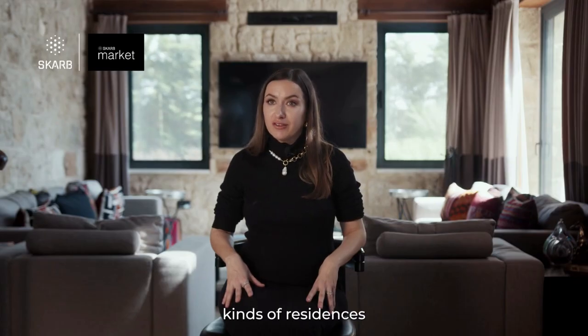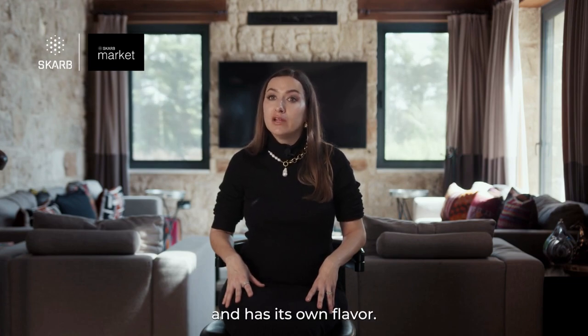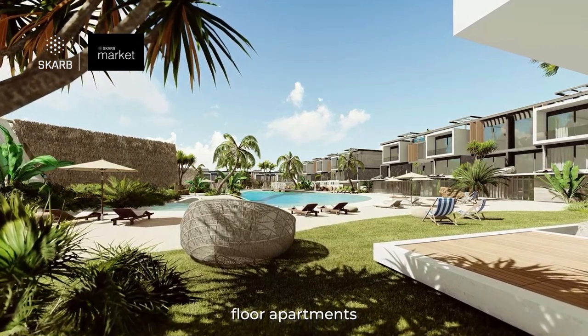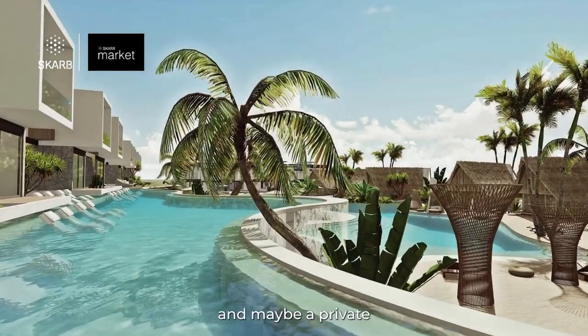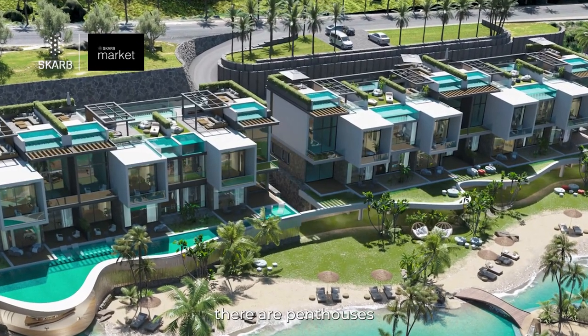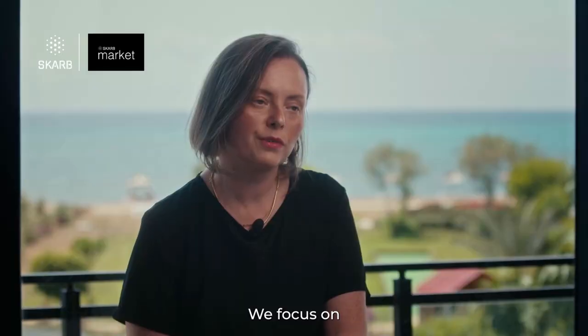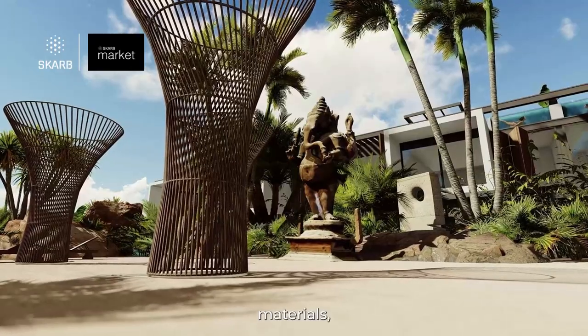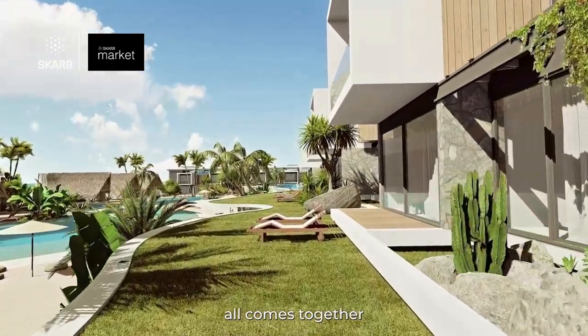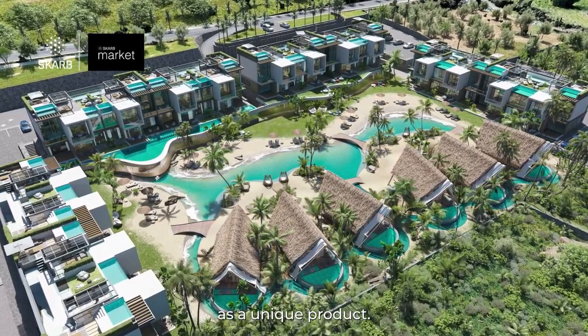There are different kinds of residences and each one is unique and has its own flavour. There are ground floor apartments with access to private gardens or maybe a private water lagoon, and also there are penthouses and townhouses with extraordinary design. We focus on making memorable interiors that are modern, clean — high quality facilities, materials, functional solutions. All comes together and explodes as a unique product.